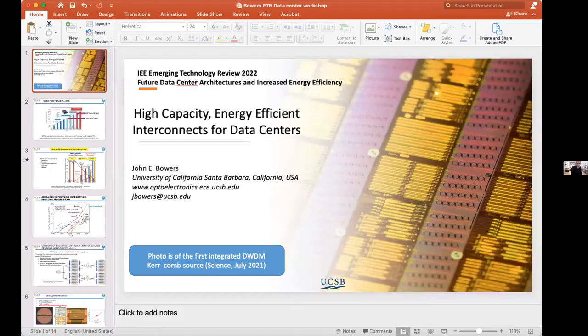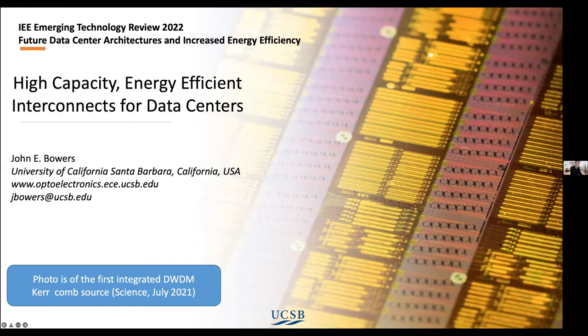It's my great pleasure to introduce our last speaker of the afternoon session, Professor John Bowers. John is Director of the Institute for Energy Efficiency, Distinguished Professor in the Department of Electrical and Computer Engineering at UC Santa Barbara, and holds the Fred Calvary Chair in Nanotechnology. He received his MS and PhD degrees from Stanford University and worked at AT&T Bell Laboratories and Honeywell before joining UC Santa Barbara.